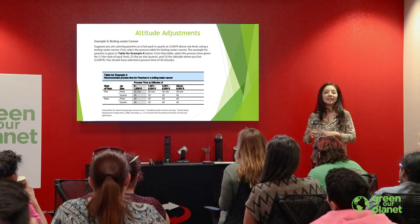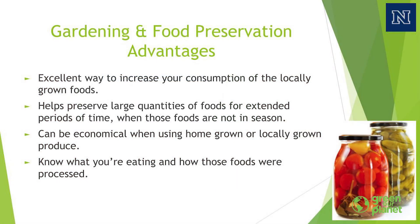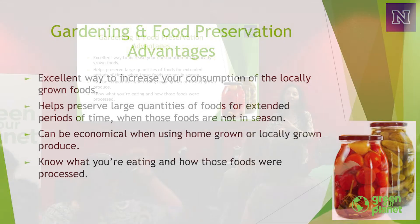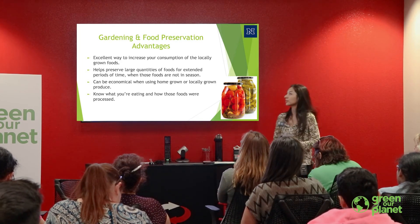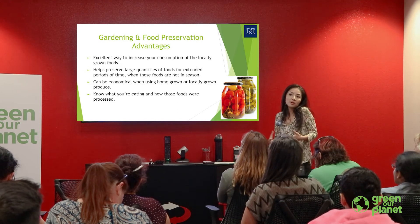When you talk about school gardens and food preservation, they go hand in hand. After a bountiful harvest, if you can't sell it at a farmer's market and want to keep it, food preservation is the next step. For most of your garden foods, you know what has been done to that food — there are no pesticides, you know how long they've been out of the ground, and you know the quantities that you have.